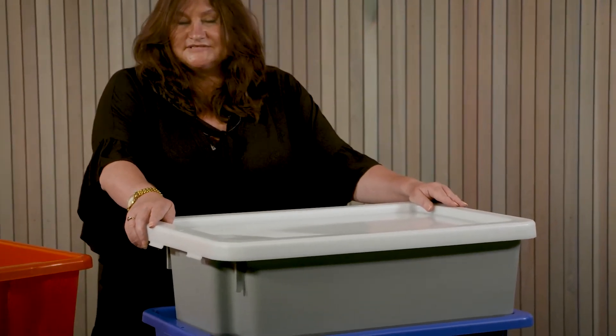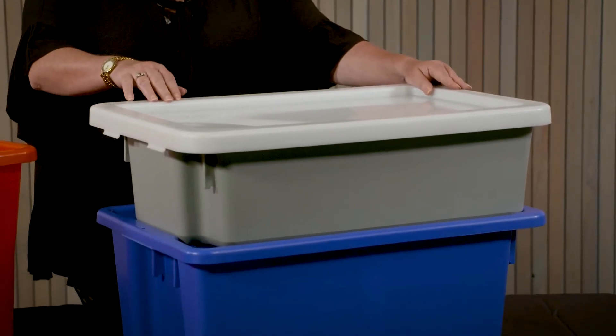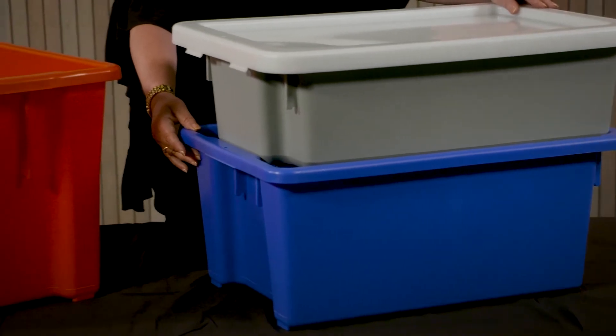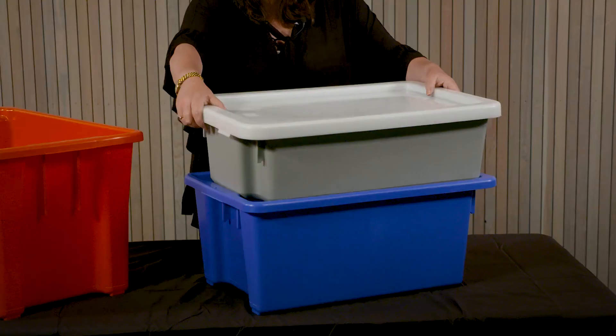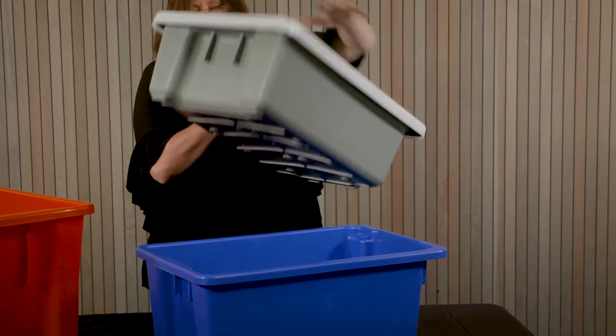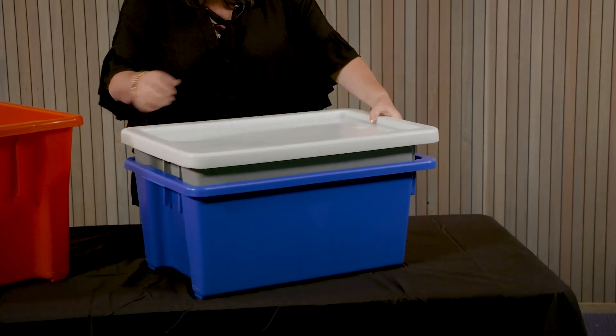Now these crates here, as you can see, are available in three sizes: the AP7 which is 32 litre, the AP10 which is 52 litre, and the AP15 which is 68 litre. As they are all the same length and width, they are able to stack and nest inside each other. They are just all different depths, as you can see.